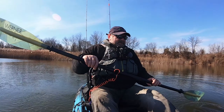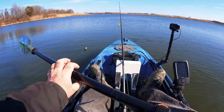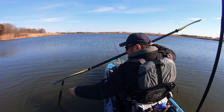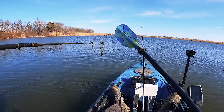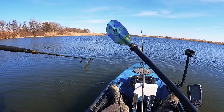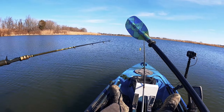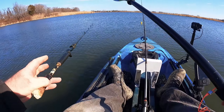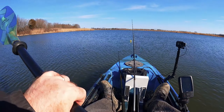It looks like somebody lost an anchor or something — an anchor pole? Oh no, it's a fishing pole. Well, it's all broken. It's a diver pole, so it was a good pole at some point. Now it's just broken, sitting in the pond. That's garbage — we need to take it out.